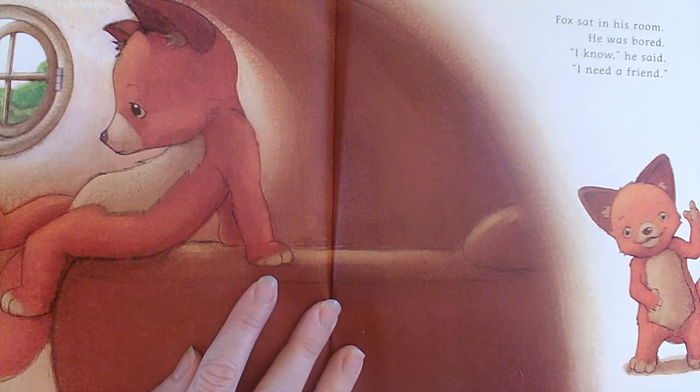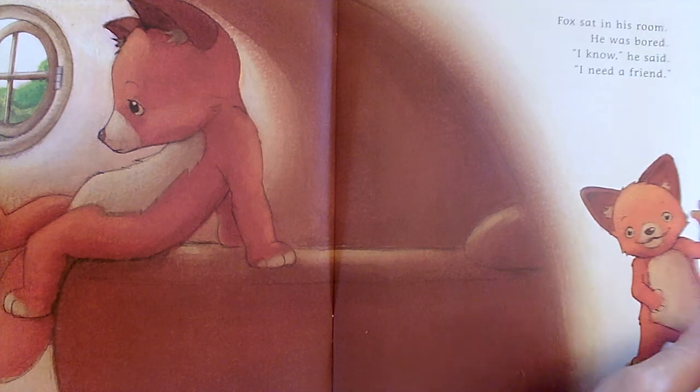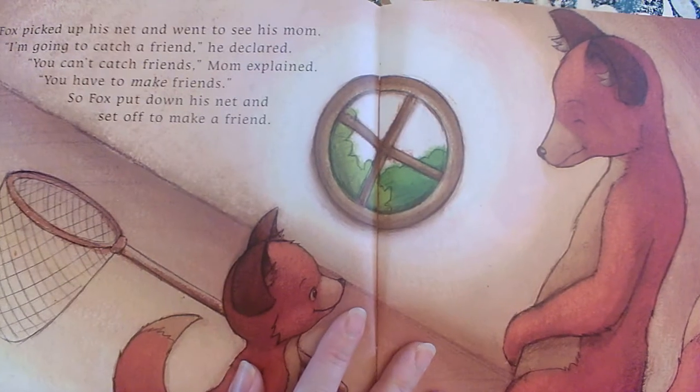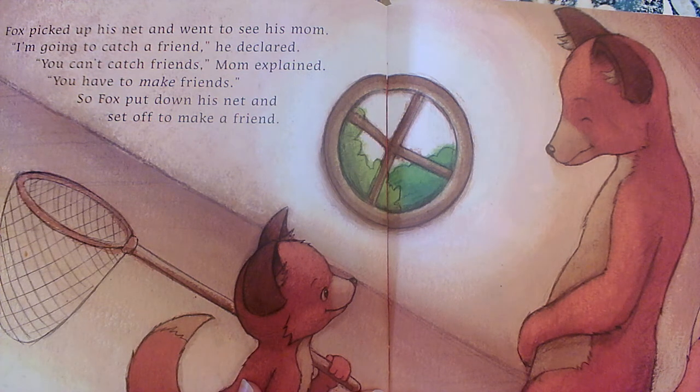Fox sat in his room. He was bored. "I know," he said. "I need a friend." Fox picked up his net and went to see his mom. "I'm going to catch a friend," he declared. "You can't catch friends," Mom explained. "You have to make friends." So Fox put down his net and set off to make a friend.